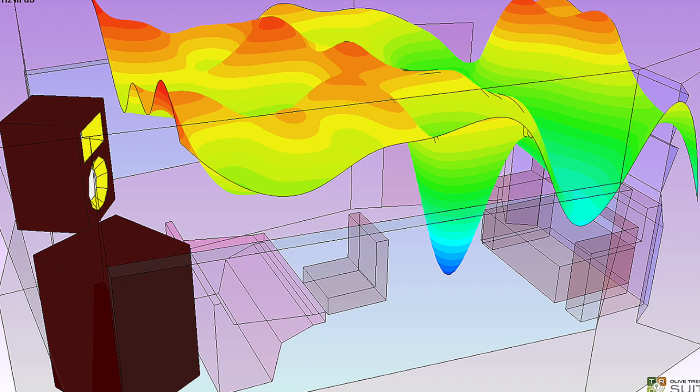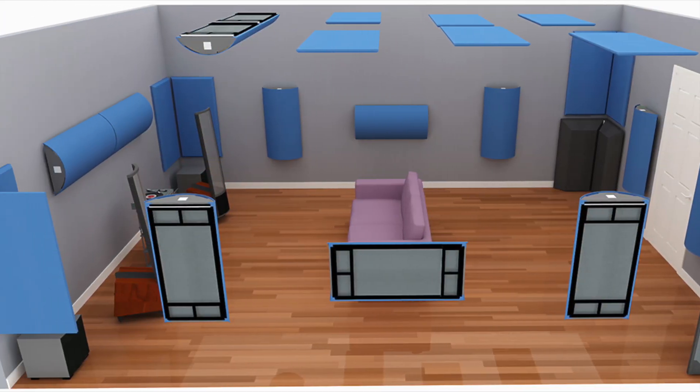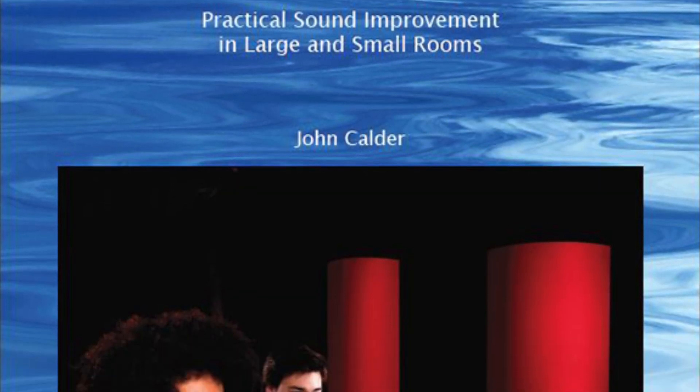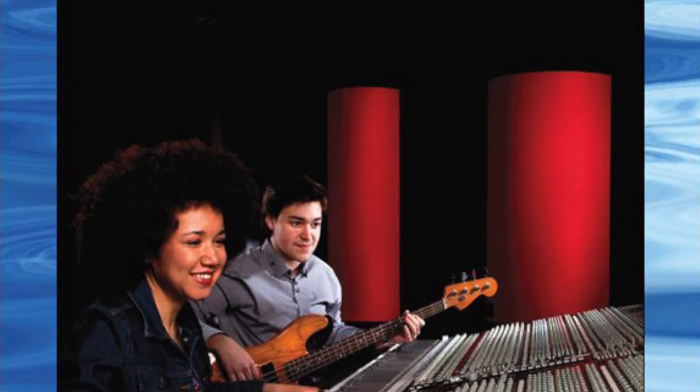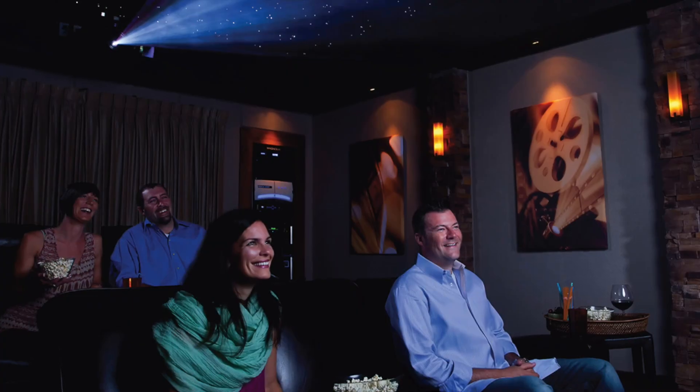It's a great way to learn more about how your room disrupts the sound you hear and how to fix it. This compact, easy-to-read book is recommended for musicians, recording engineers, high-end stereo or home theater owners, and room designers. Modern Room Acoustics is now available for purchase on our website. Thanks for watching.